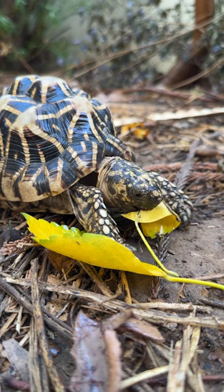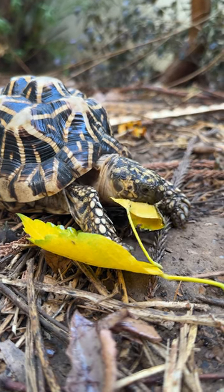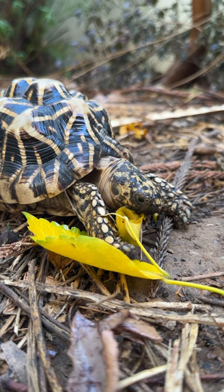Since I have been keeping all the tortoises in an almost natural environment, I spot them eating such dry leaves once in a while.